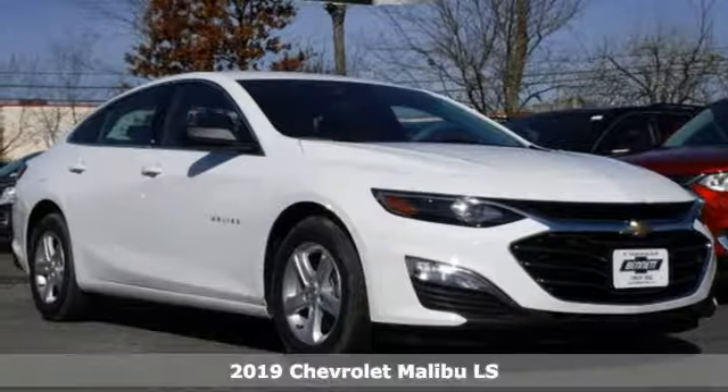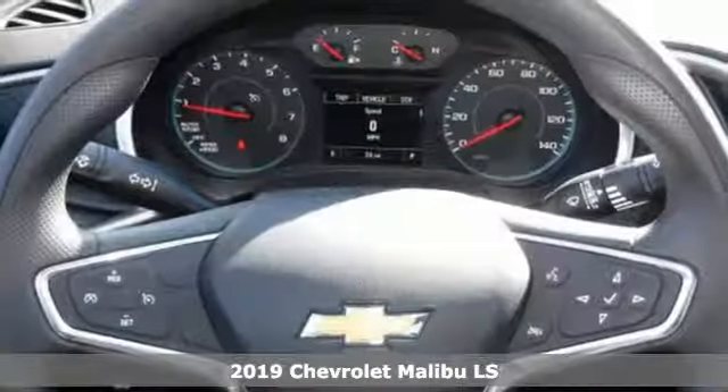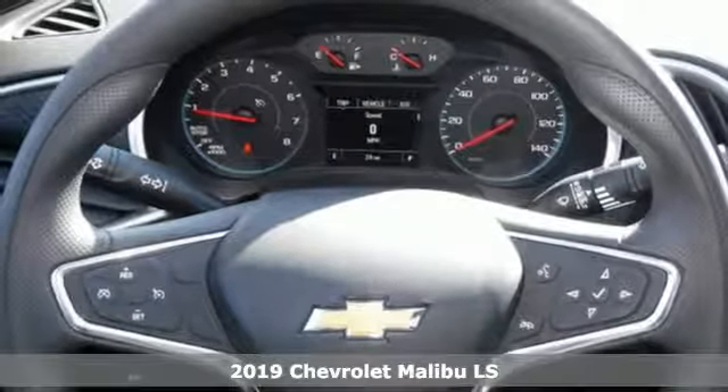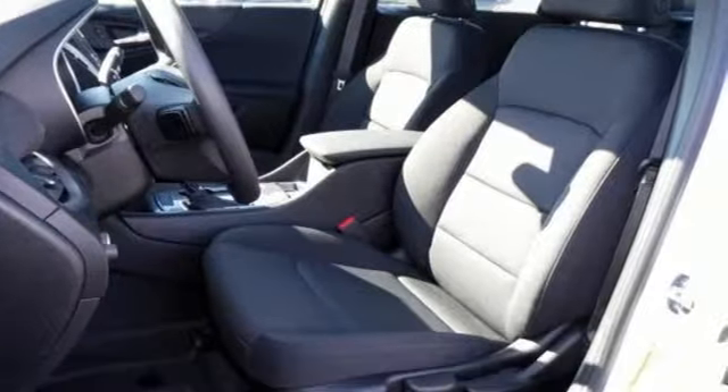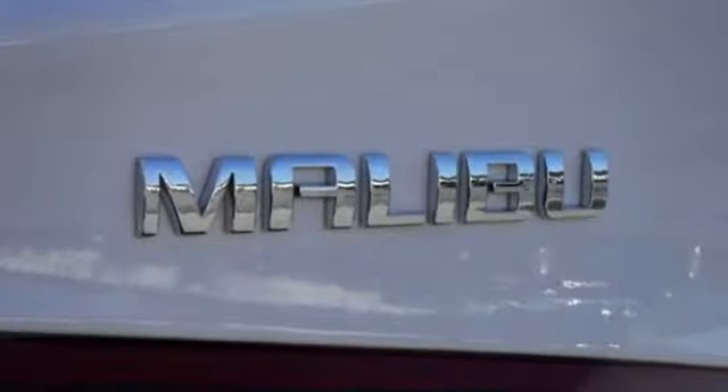It's a new 2019 Chevrolet Malibu. Dramatic style with a strong sense of safety, this Malibu is style with a purpose. It's equipped for all your driving needs and wants.